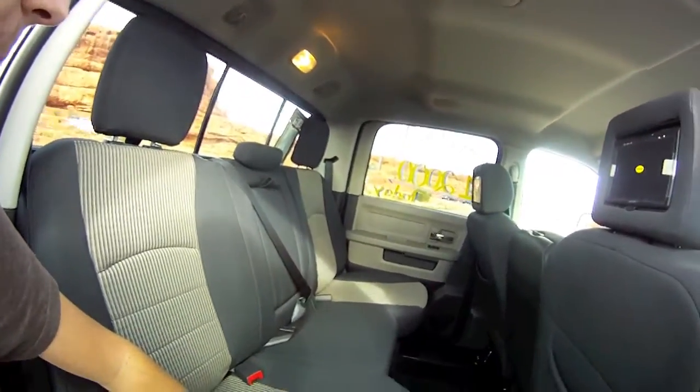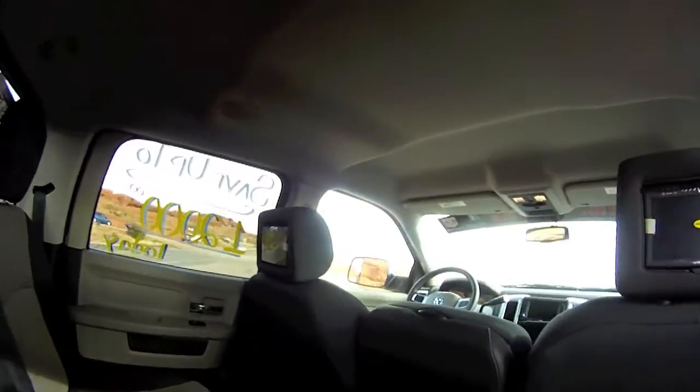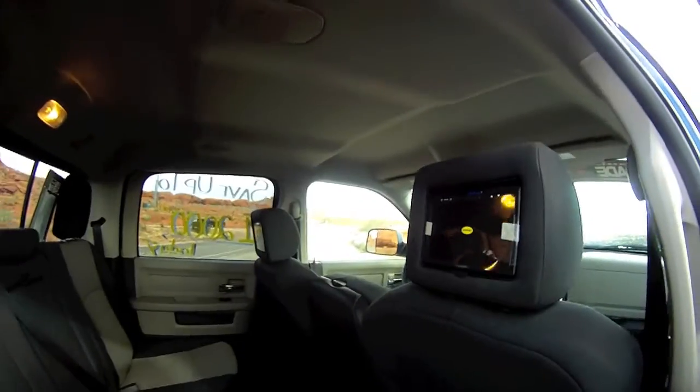Another really cool feature in this Ram are the TVs in the headrests. Not all Rams have this, but over at Steven Wade you can check this out. It's another great feature to have, especially if you have kids or you're just looking to enjoy your ride that much more.